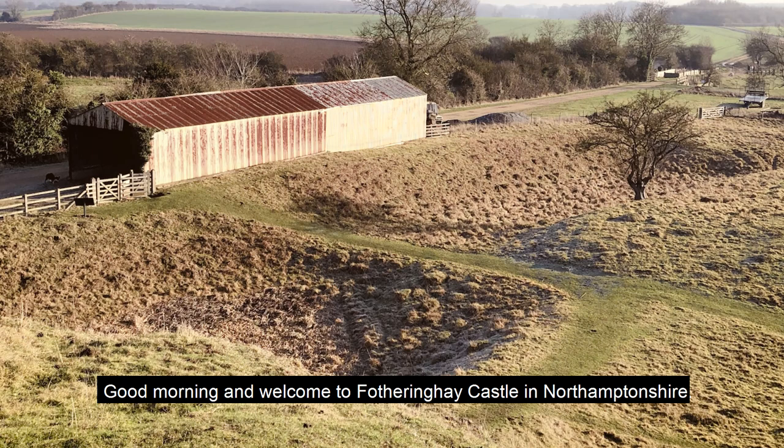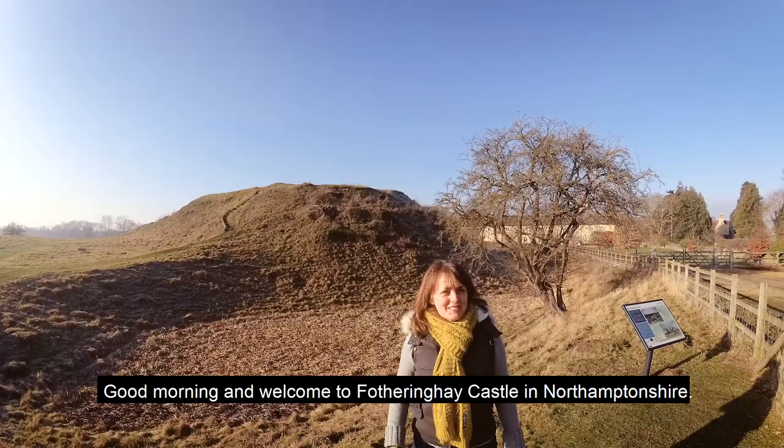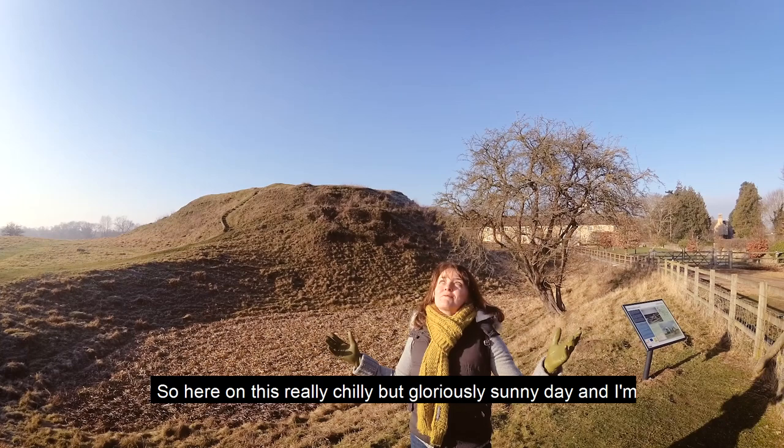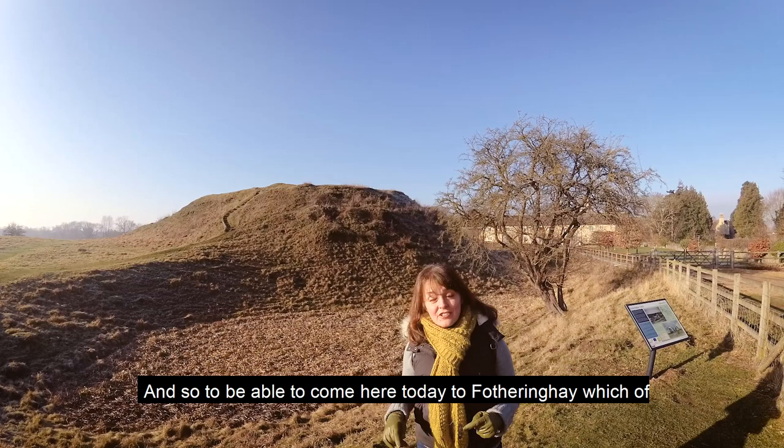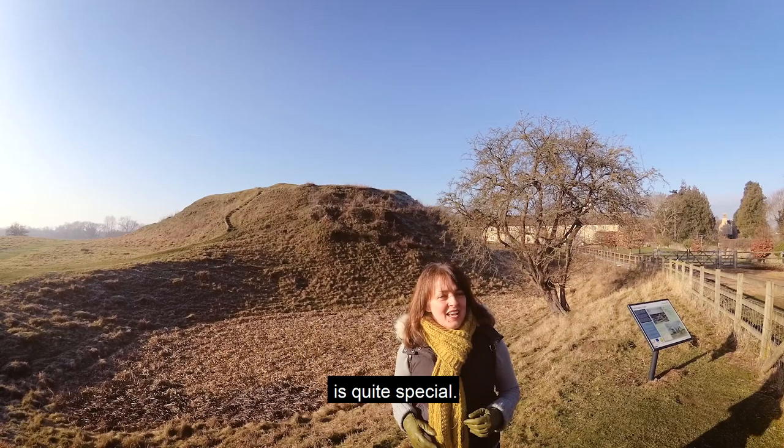Good morning and welcome to Fotheringhay Castle in Northamptonshire. Here on this really chilly but gloriously sunny day — I'm very lucky to be here today because yesterday I was watching the new Mary Queen of Scots film, and so to be able to come here to Fotheringhay, which of course was the site of her execution, is quite special. We're going to have a look around and see what we can see.